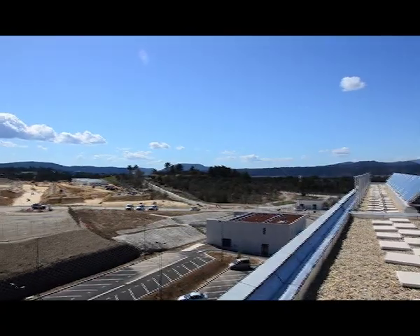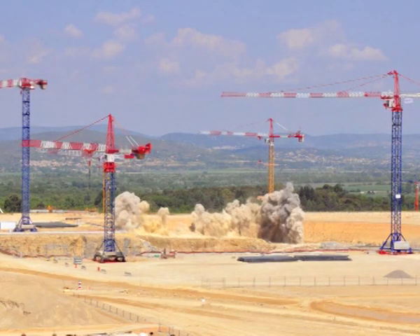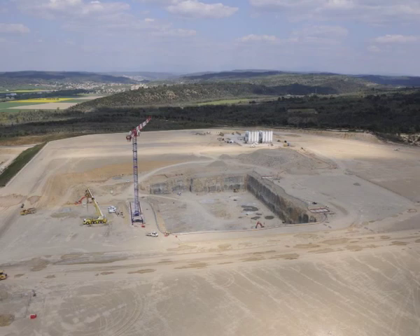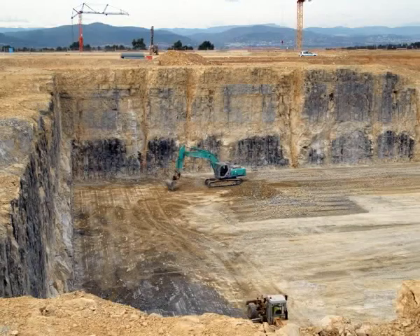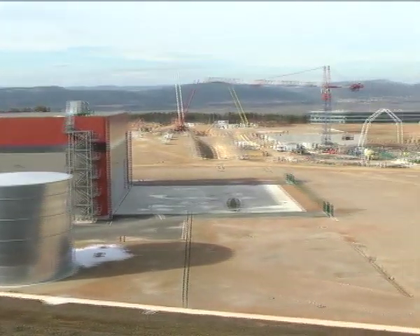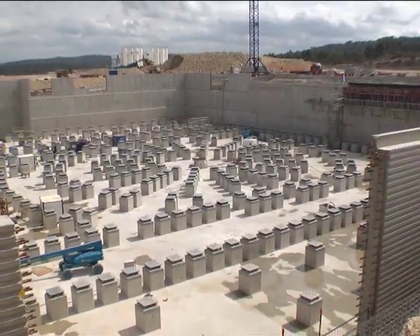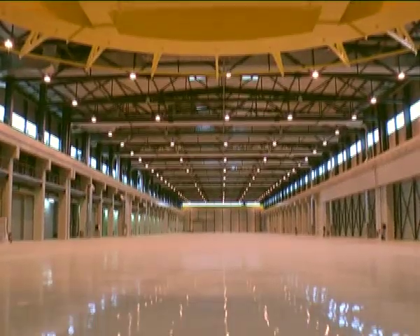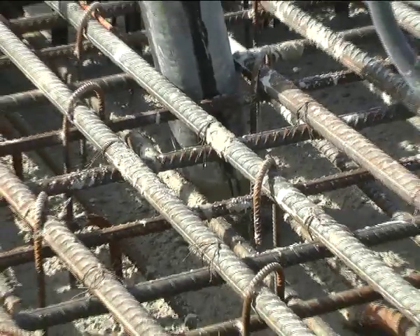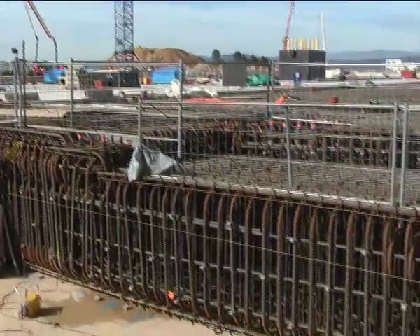ITER construction is underway. Two years were necessary to prepare the 42 hectare ITER platform. In August 2010, work began on the first buildings. Another eight years will be required to complete the scientific installation and to assemble, test and commission the ITER device. ITER is one of the largest engineering and construction projects in Europe today. The seismic foundations are in place for the ITER tokamak. A large factory building is ready to house the winding and assembly of the largest ITER magnets. And the assembly building foundation slab is ready to receive the large, specialized tools that will be required during machine assembly.